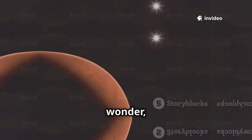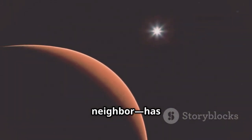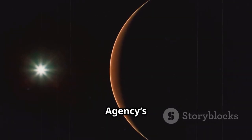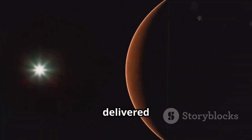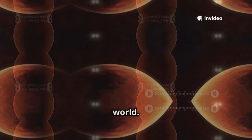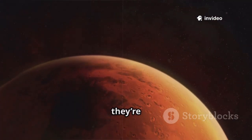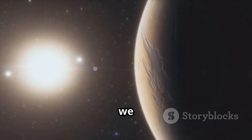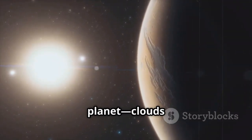Humanity has always looked to the stars with wonder, and Mars, our red neighbor, has long captured our imagination. Now, the European Space Agency's 3i Atlas camera has delivered images that transform that distant dot into a vivid, tangible world. These aren't just photos — they're windows into Mars revealing breathtaking clarity and detail. For the first time, we see Mars as a living, dynamic planet.